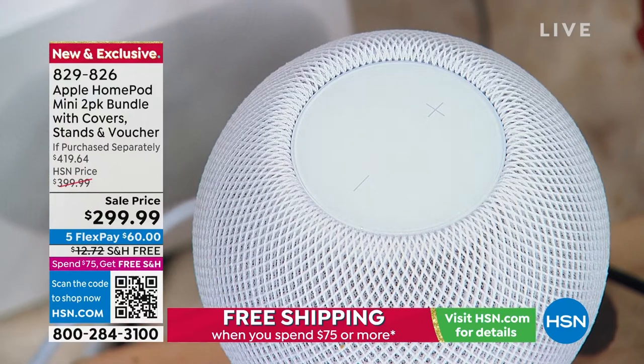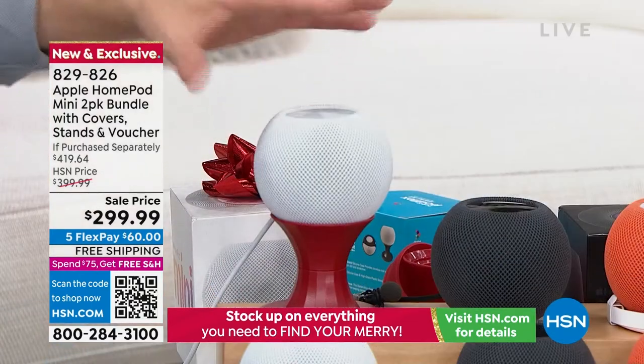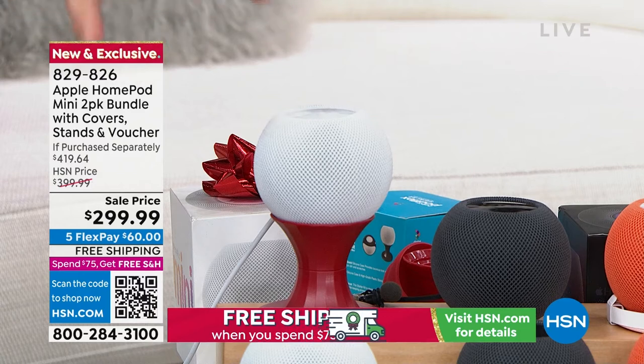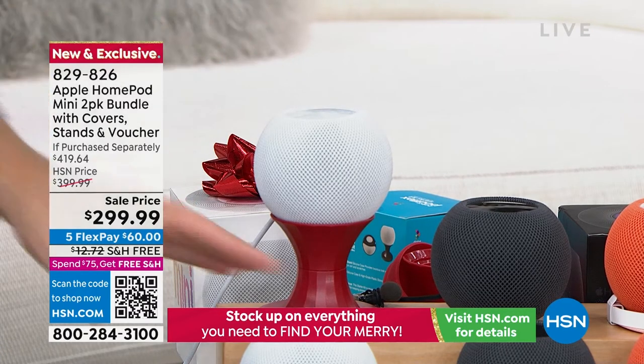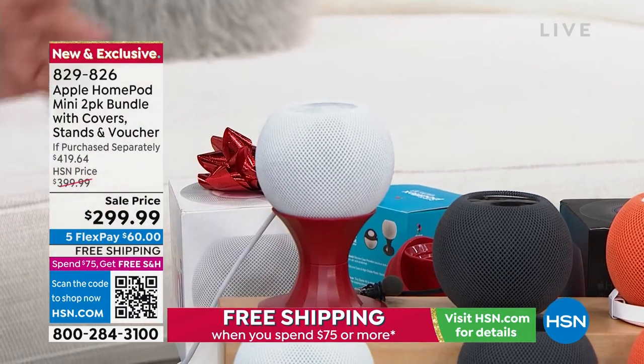Remember, it's a two-pack, which we've never been able to offer before. You can daisy chain the two together — so this is maybe the main one in the living room, but then I want that music to also play in the kitchen. Or you can be playing holiday music in the kitchen and the kids get to have one in their room, because it also works as an intercom system.